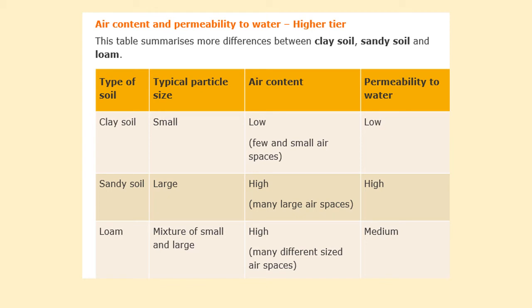Loam soil has a mixture of small and large particles of rock. It has quite a high amount of air, but a medium permeability to water, which means it will hold enough water for plants to be able to grow, but will also drain water away so that plants will not have too much water.